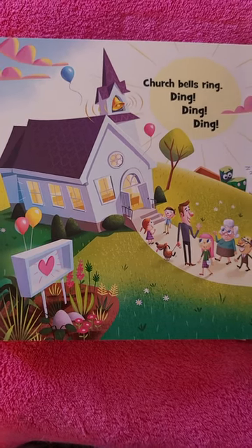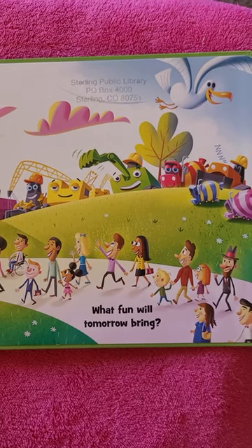Church bells ring. Ding, ding, ding. What fun will tomorrow bring?